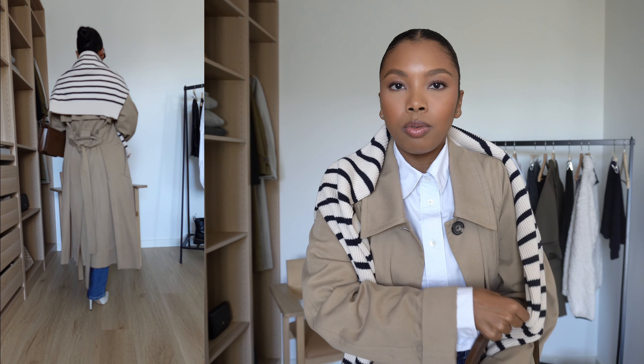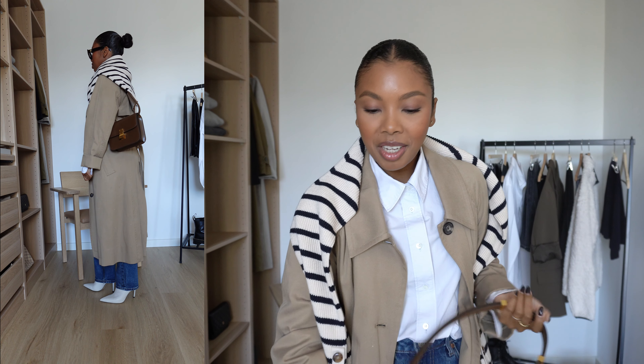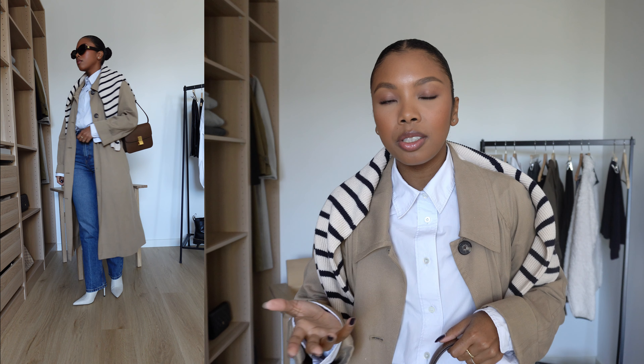I added sunglasses — even if it's not sunny I'll put them on during the day because it adds something to an outfit. Then I paired the outfit with this handbag from Céline, just a beautiful fall color — the most beautiful brown. That's the outfit, super simple. I'm sure you have most of these pieces in your closet. I'll link everything in the description along with similar options, but the purpose is that you can recreate these looks with things you already have.